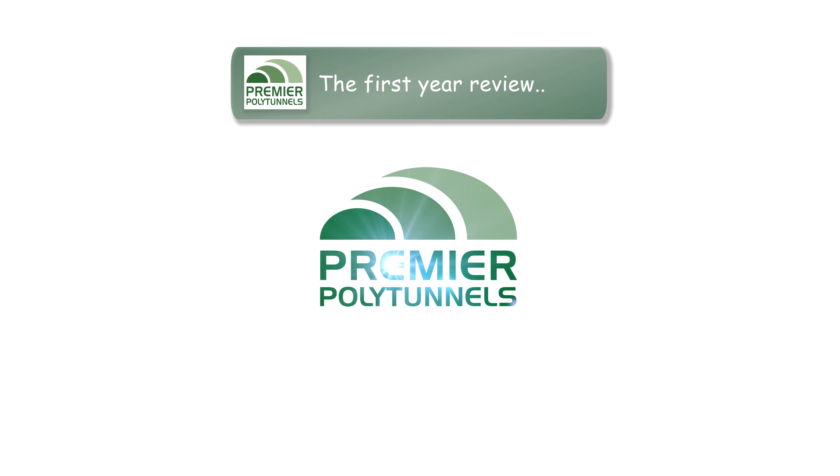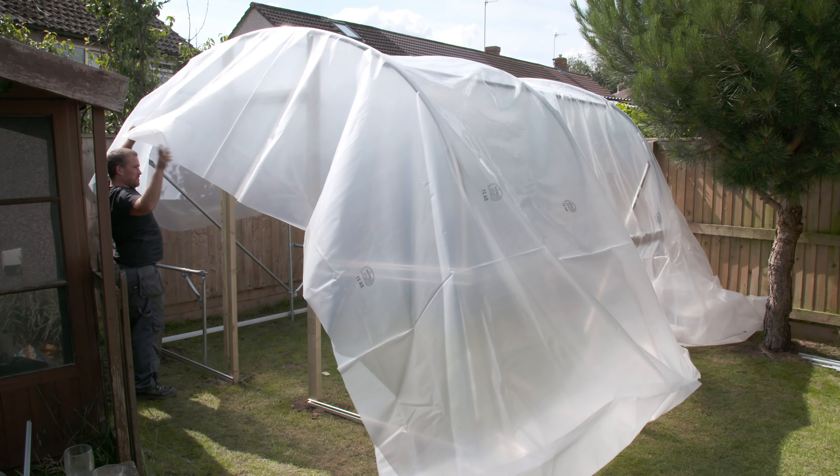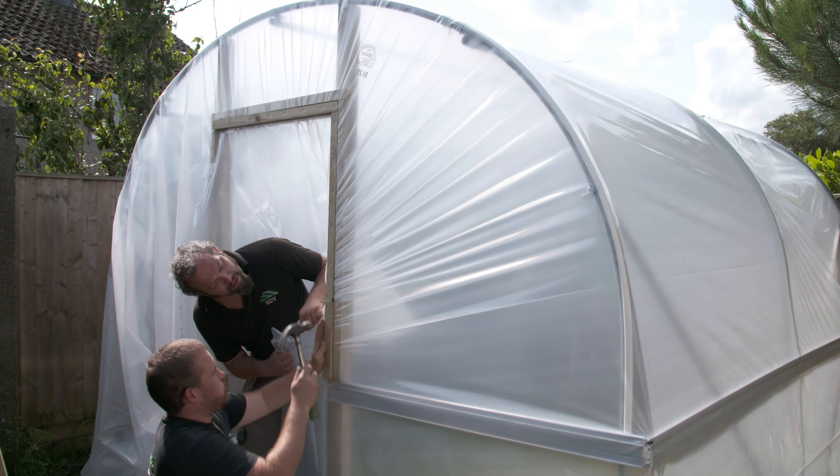I'd always liked the idea of owning a polytunnel but didn't have access to an allotment, so I decided to get one installed in my own garden. Being six foot four inches tall, I wanted to be able to easily stand up inside, so they supplied taller hoops to give me the extra headroom that I needed. Given the limited size of the garden, I went for a sliding door. It's completely transformed the space and is now the heart of the garden.